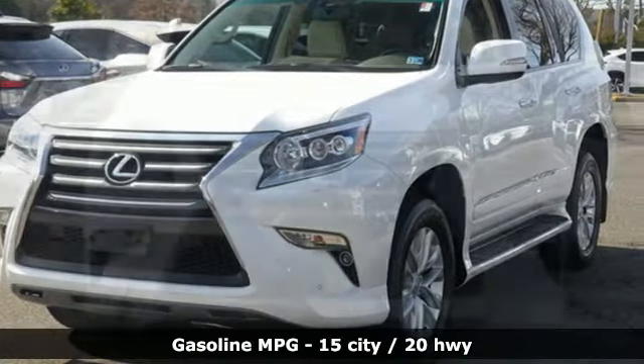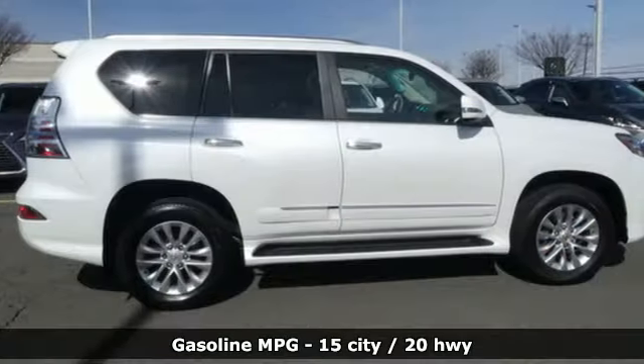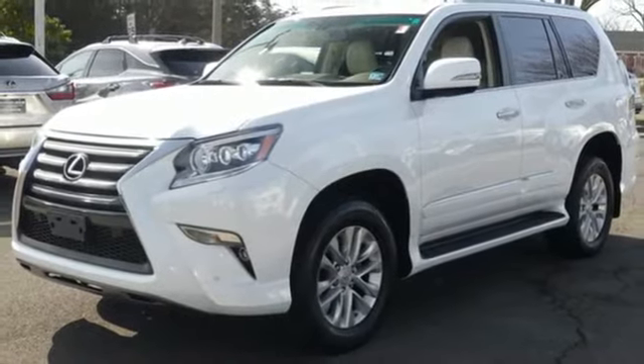V8 engine, active front and rear anti-roll bar, external memory control, doors and push button start proximity key, dual zone climate control, auto dimming rear view mirror.